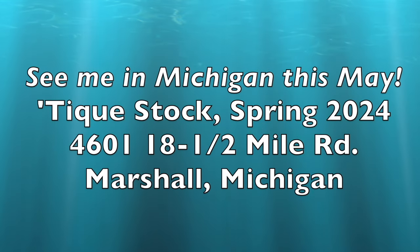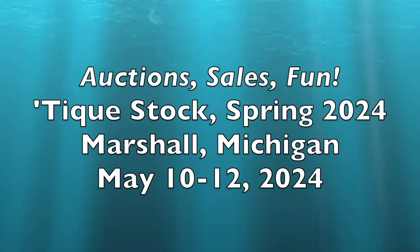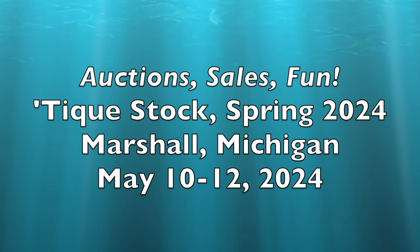It's been really fun bringing you this from the Utica, Michigan Antique Show. I hope to come back here and do another show, and we'll have more adventures from the world of antiques and vintage soon. Bye for now.